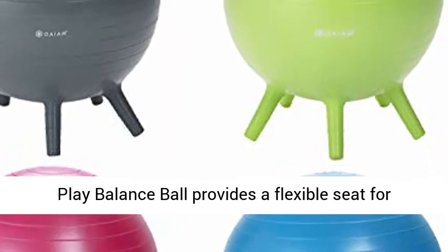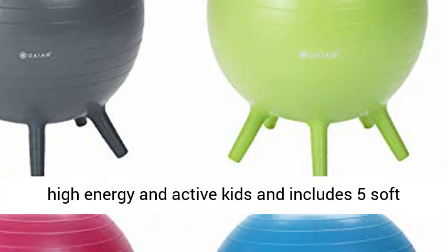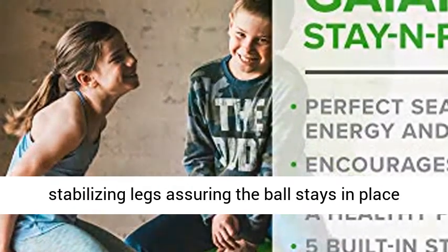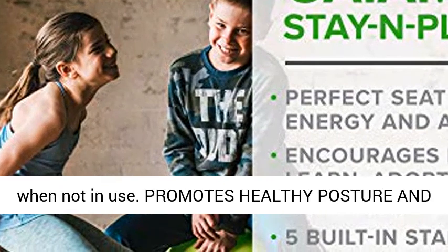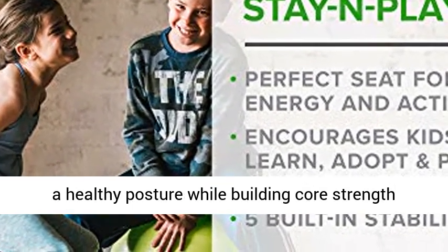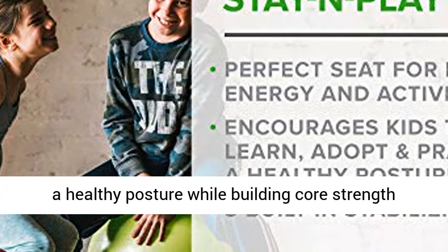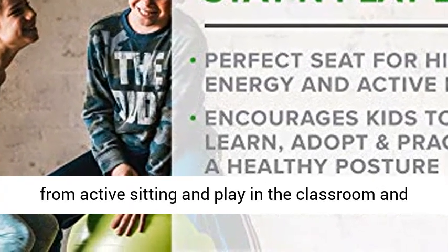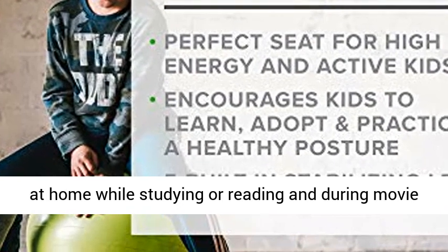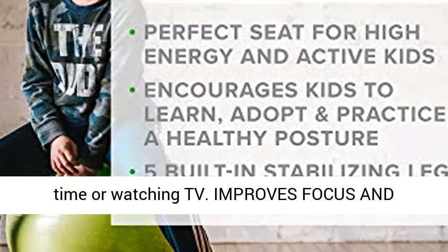Stay and Play Balance Ball provides a flexible seat for high energy and active kids, and includes five soft stabilizing legs assuring the ball stays in place when not in use. Promotes healthy posture and mind — encourages kids to learn, adopt and practice a healthy posture while building core strength from active sitting and play in the classroom and at home while studying or reading and during movie time or watching TV.